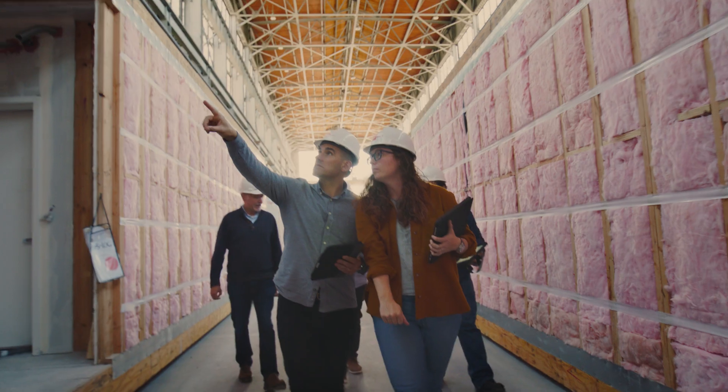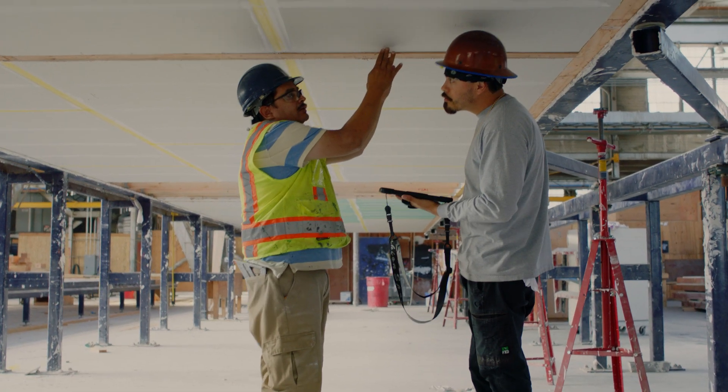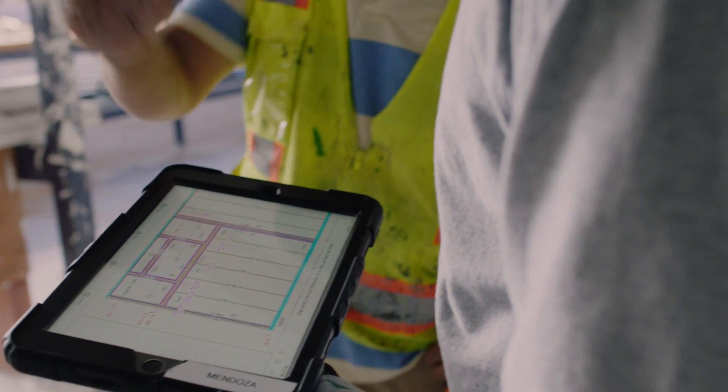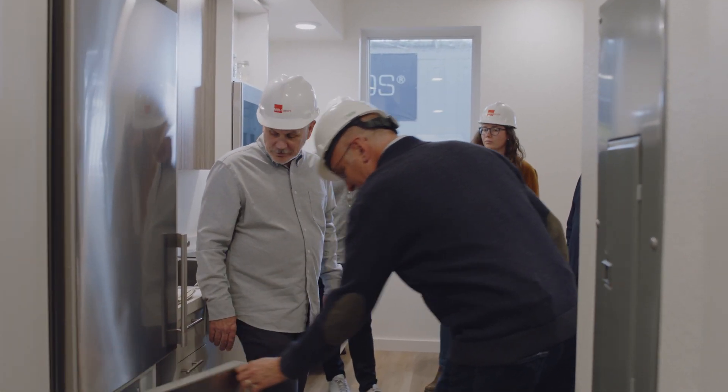We've really taken the learnings from Phoenix and started to implement them across our practice. It allows us to really focus on creating incredible spaces for the community. We can address the housing crisis and improve sustainability without compromising livability.